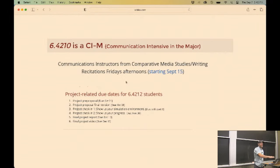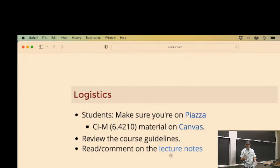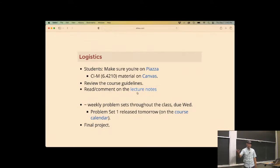We're going to mostly use Piazza for the robotics portion of the semester, so please make sure you're on Piazza. Your MIT credentials should get you in. The CIM component will push material through Canvas - if you're taking 4210, log into Canvas. The course guidelines are on the website: the percentage distribution, late policy, all those things. The lecture notes are on the website too, and they're meant to be interactive. You can highlight something in the lecture notes, ask what I meant, and I will answer.